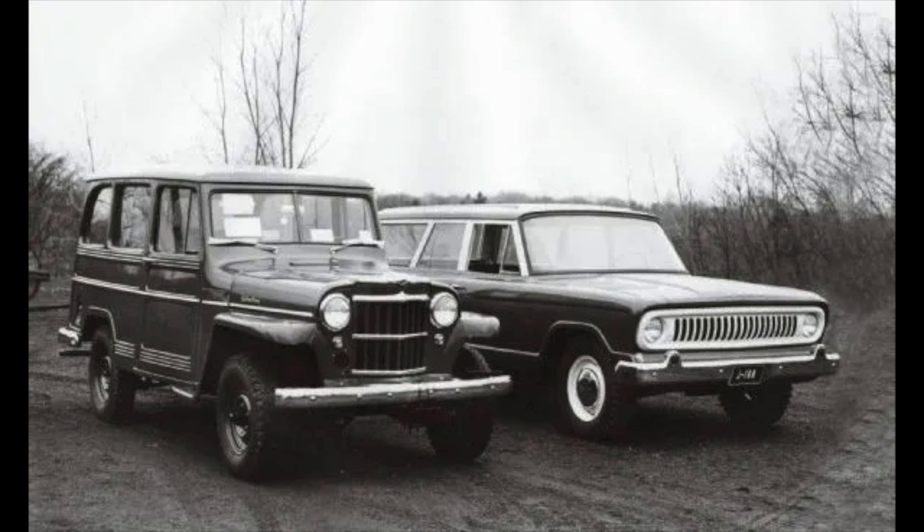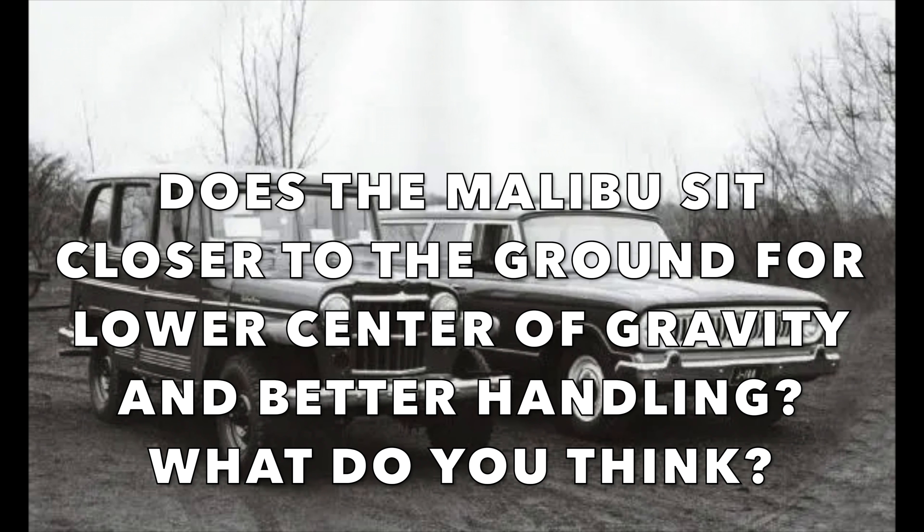I originally found this prototype floating around on the web, and fortunately two photos of this prototype survived. Sitting right beside it is the outgoing 1960s Willys Jeep Station Wagon. In comparison, the Willys Station Wagon sits a little bit taller and has a beefier suspension setup, while the Malibu looks a little bit wider and lower to the ground — maybe for center of gravity and handling.